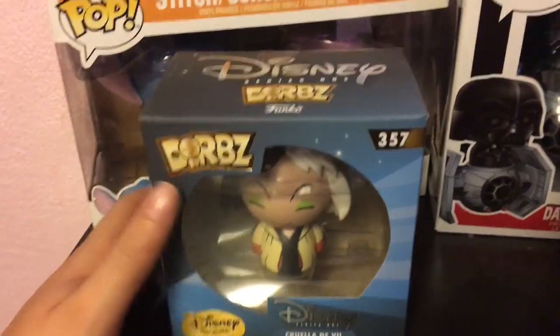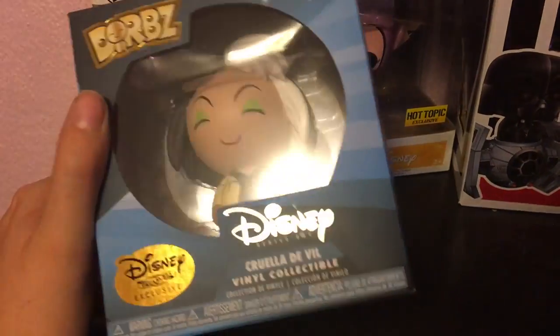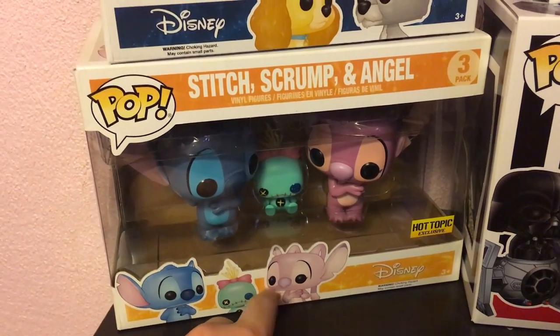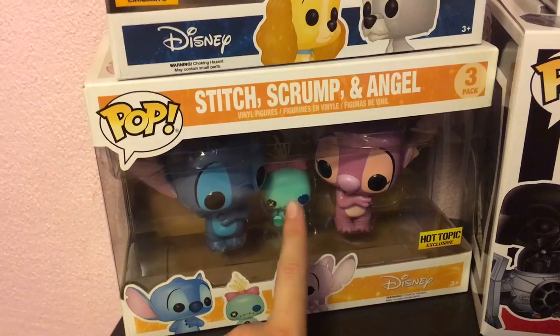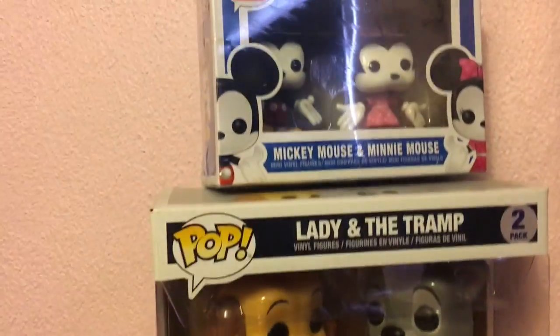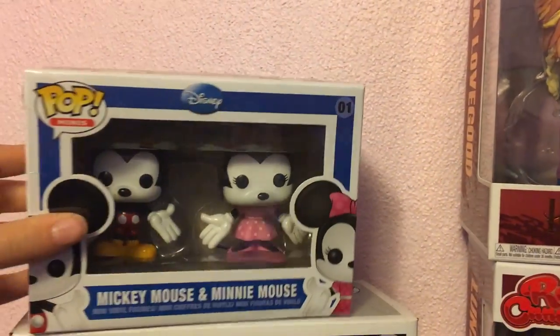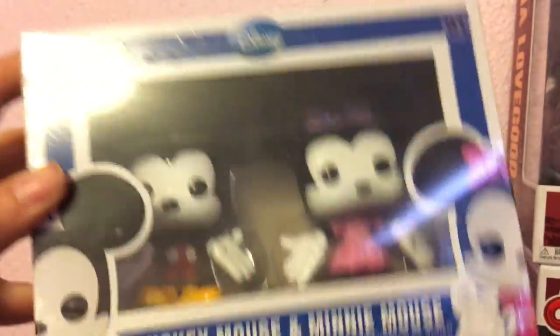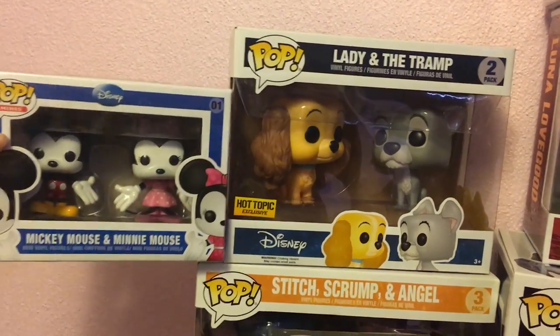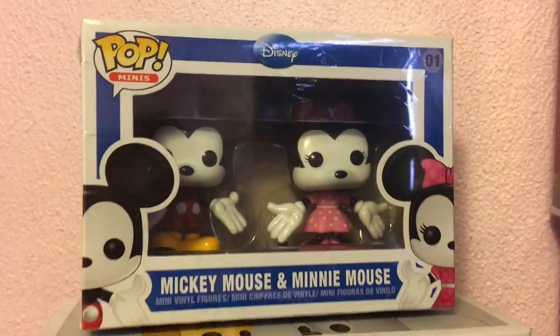Then this is a mystery mini of Jack Torrance because I love The Shining, and he just chills with Eleven. Here's another Dorbz from a Disney Treasures Box — it's Cruella de Vil. Then I have Stitch, Scrump, and Angel from Lilo and Stitch — that's a Hot Topic exclusive. Another Hot Topic exclusive is Lady and the Tramp. The last one up here is a Mickey mini I got at Denver Comic Con, still in the plastic wrap. They're miniature — mini minis.